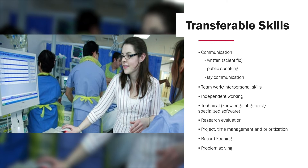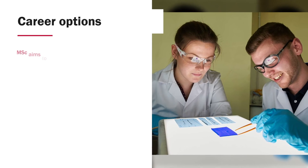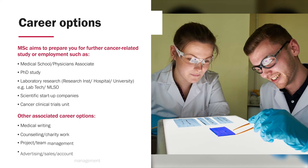These skills, along with the others listed here, will be highly valued by a range of future employers in the scientific field. Ultimately, this master's programme aims to provide you with the skills for further cancer related study or employment.